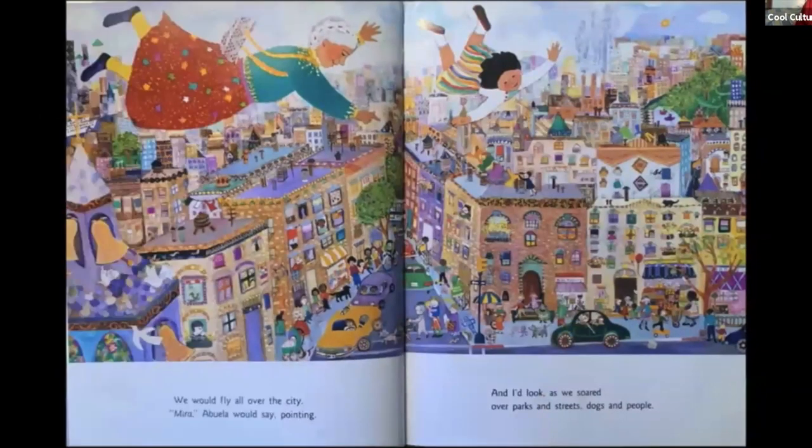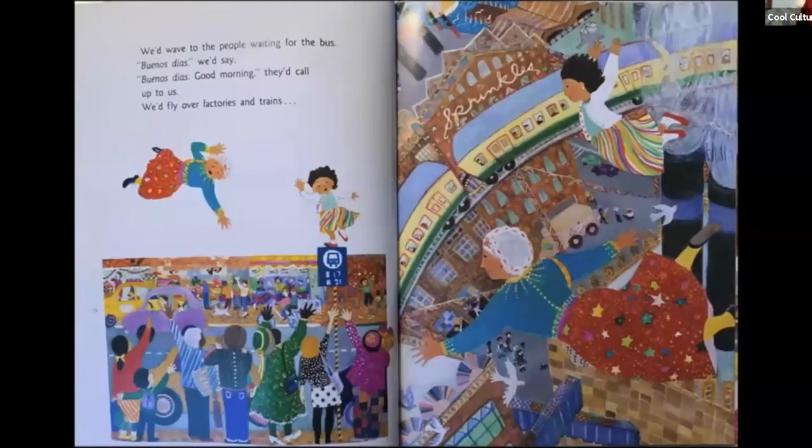We would fly all over the city. "Mira," Abuela would say, pointing, and I'd look as we soared over parks and streets, dogs and people. We'd wave to the people waiting for the bus — "Buenos días!" we'd say. "Buenos días! Good morning!" they'd call to us. We'd fly over factories and trains.